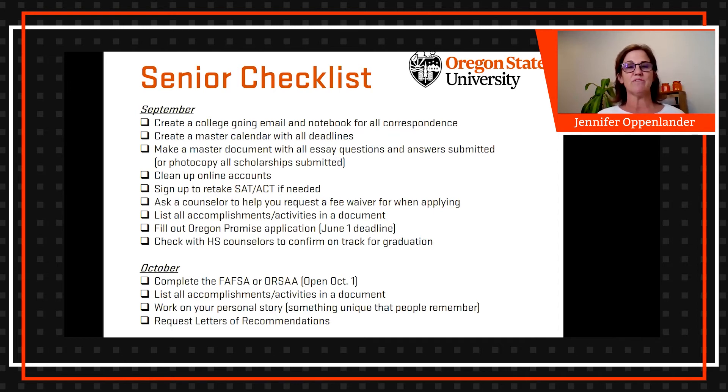It's also a good time to start making a list of all your accomplishments and activities from the past, because when filling out applications and scholarships it can be really hard to remember everything. If you start working on that document ahead of time and keep adding to it as you remember things, a master document of all your accomplishments and activities is a really good thing to have ready to go.